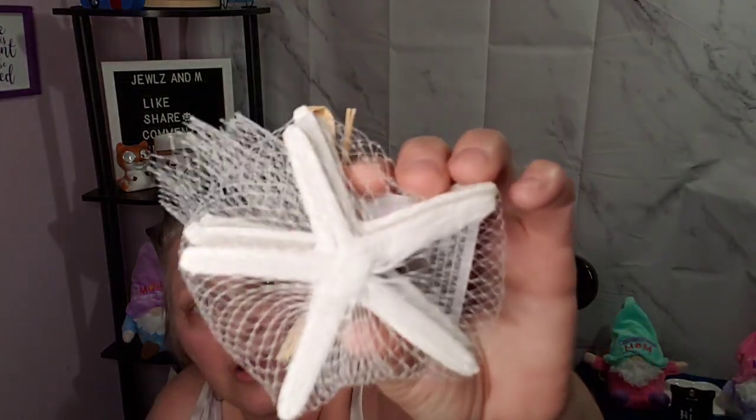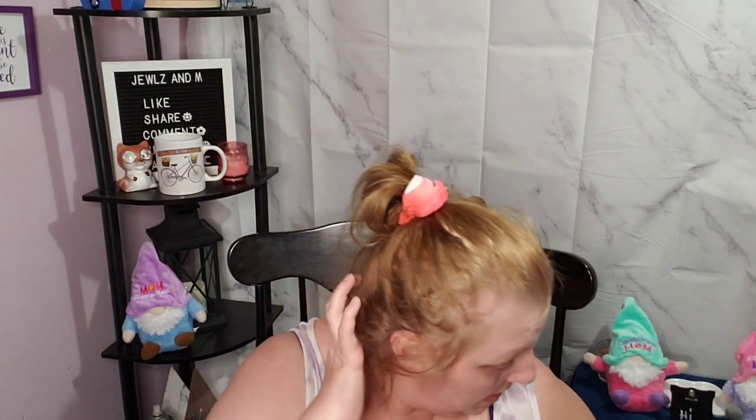You guys know I got the sand dollars — well when I went back today they had the starfish, so I got those too. Em ended up putting the sand dollars and stuff in her room on a shelf.